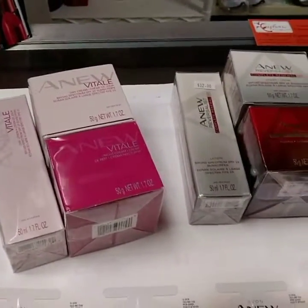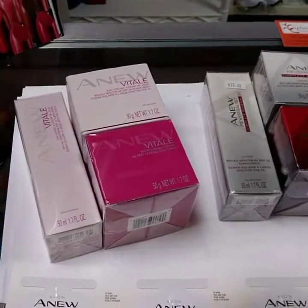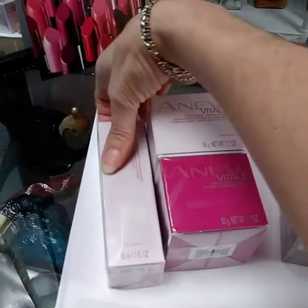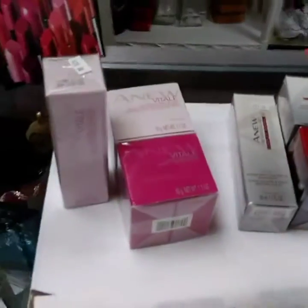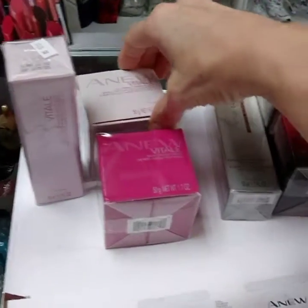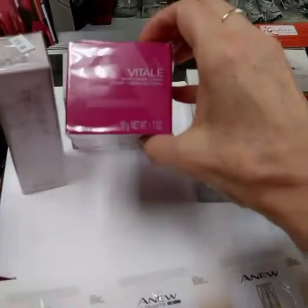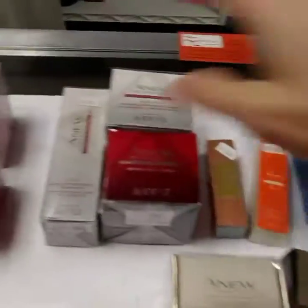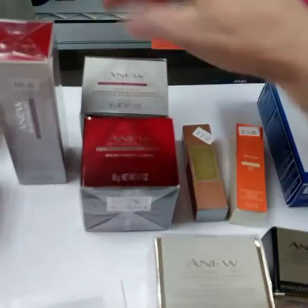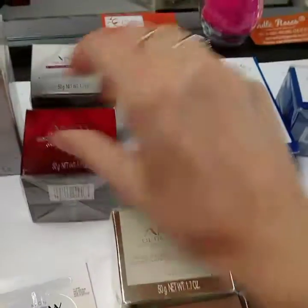Vital is our 30-and-up skincare line. We have a day lotion — a lotion is for someone that has combination skin, normal to combination, who wants something lighter. We have the daytime cream and the nighttime cream. Reversalist is for 40 and older. This also has a daytime lotion, a daytime cream, and a nighttime cream.